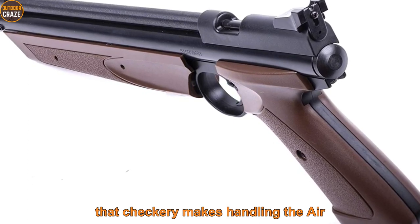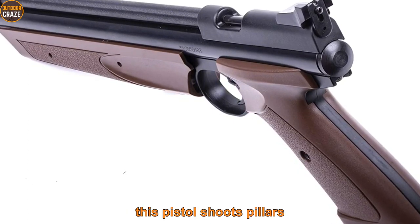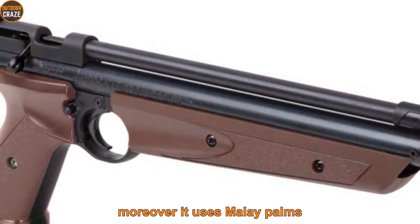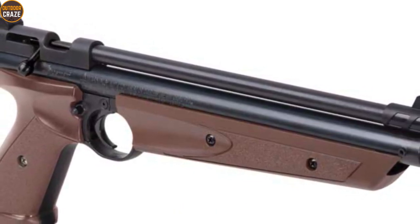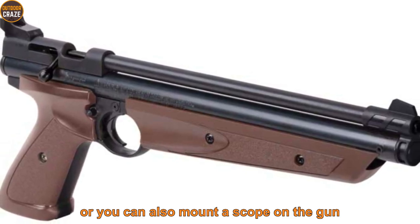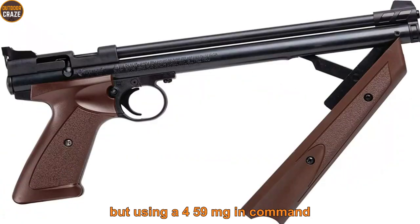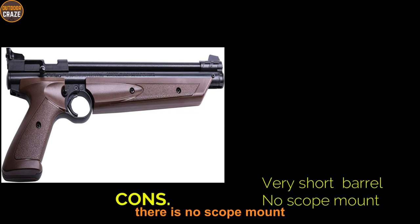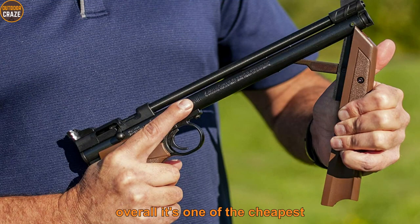This pistol shoots pellets at a decent velocity of up to 600 FPS using multi-pumps — up to 10 pumps. To take aim, the pistol has both front and rear sights, or you can mount a scope using a .459 MT inter-mount. It is very lightweight at just 2 pounds, which is great for beginners. Pros: it is extremely lightweight, accurate, and very cheap. Cons: it has a short barrel and no scope mount. Overall, it's one of the cheapest and easiest to learn .177 options for self-defense.